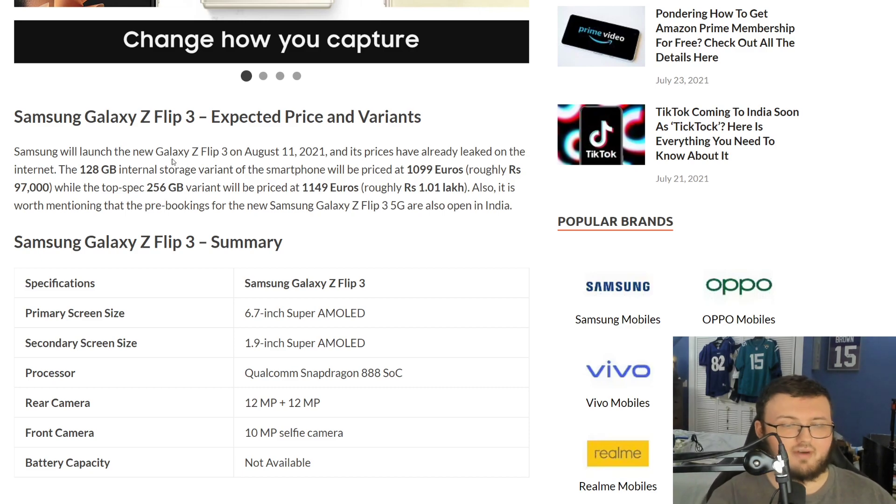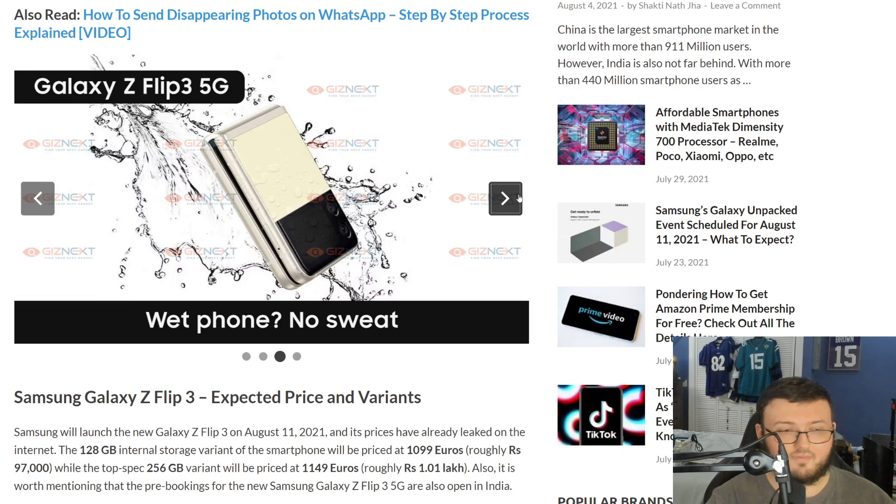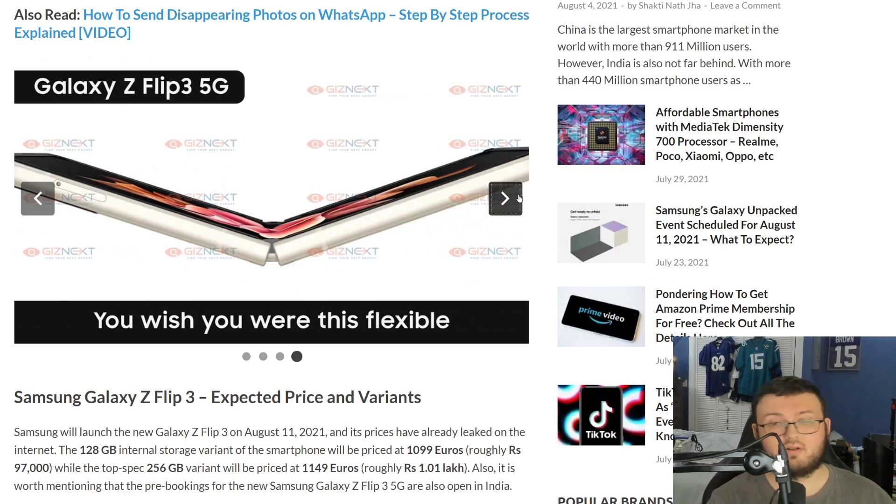The price of the Galaxy Flip 3 is going to be around $1,300 to $1,500 USD. The brochure shows €1,099 to €1,149, but keep in mind there's never a direct comparison between Euros and USD — it's a conversion. The American price could be different. I do expect both phones to actually be a little bit cheaper than what I've listed, but those are the conversion prices.